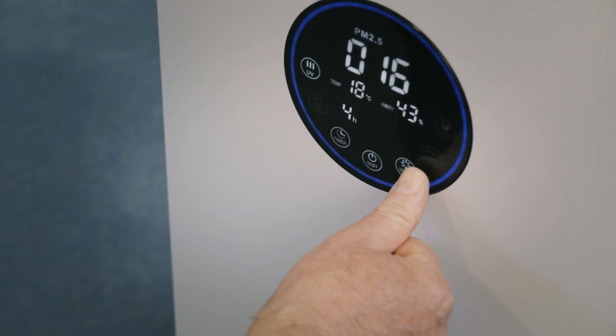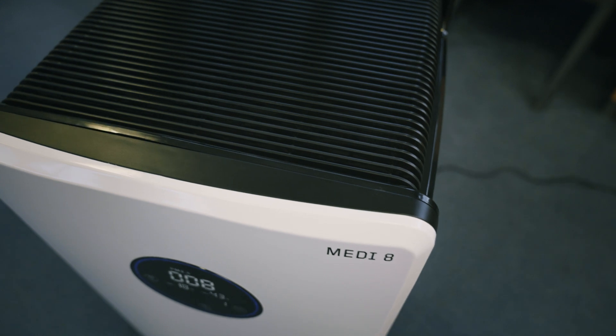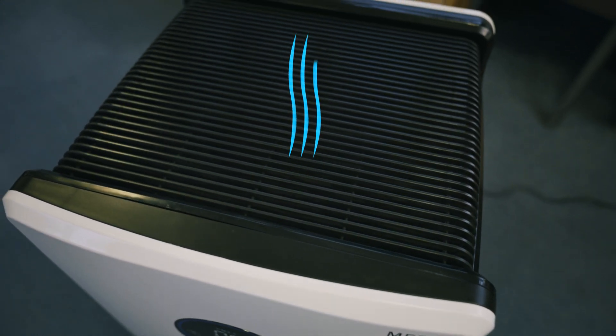The design incorporates cassette filters that can be replaced quickly and easily. An ultra-powerful fan draws air in from the sides and expels clean and purified air out from the top to provide optimum circulation.